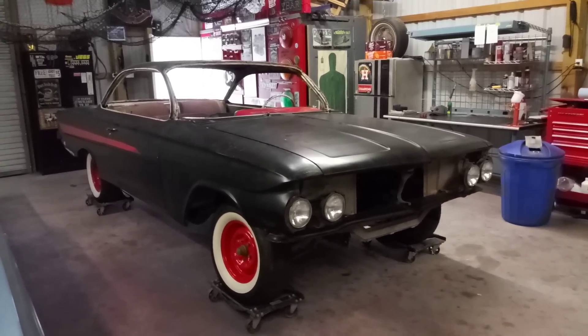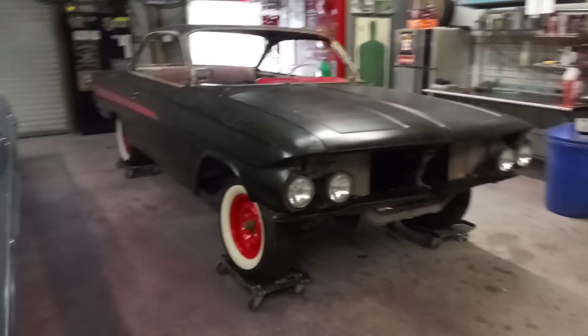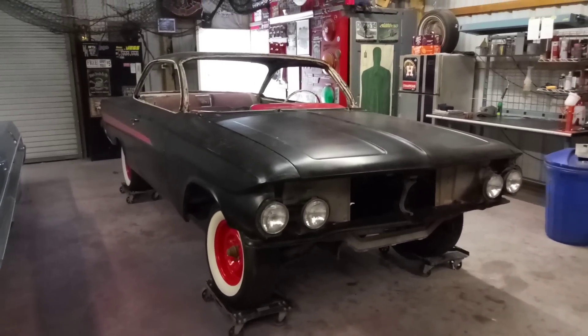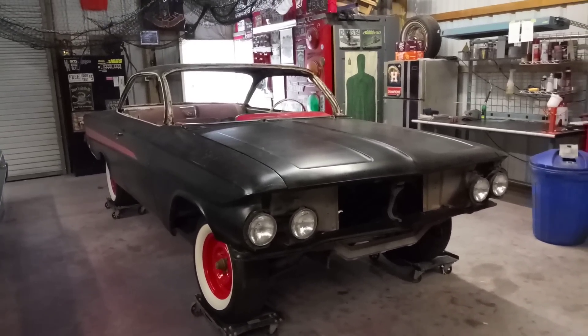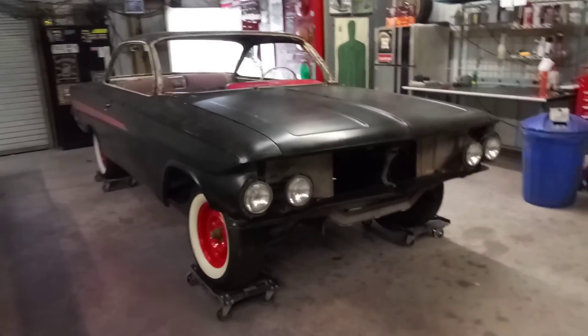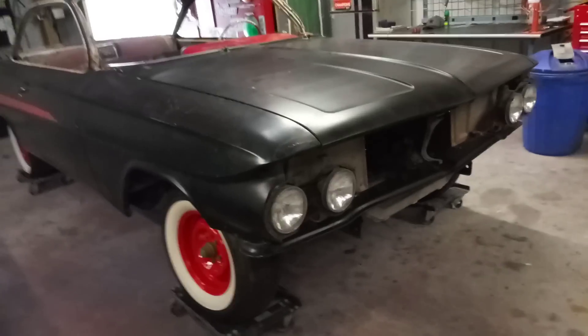It's a '61 — I bought this car to try something a little different. I'm gonna go back with the original ermine white color. So let's do a quick walk around here.